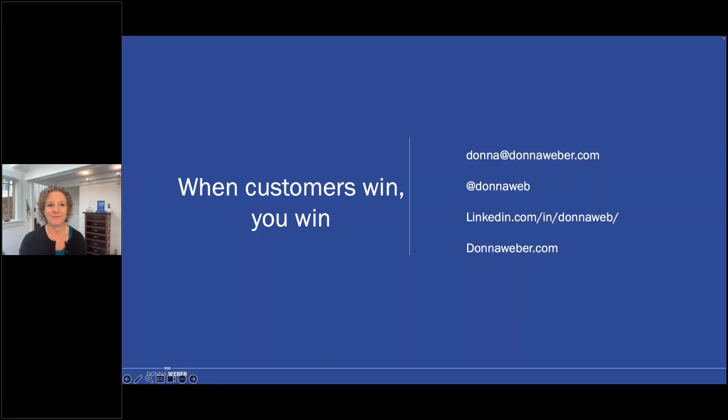Thank you, Donna, and that is all the time we have for today. I hope you all learned just as much as I did. Thank you to our sponsor GuideCX and our incredible speaker Donna Weber for taking the time to answer our burning questions and giving us such wonderful information. Huge thank you to you all for attending. I'm Tori and I hope you have a productive rest of your week. Thank you, Tori — please reach out. I look forward to continuing the conversation with everyone.